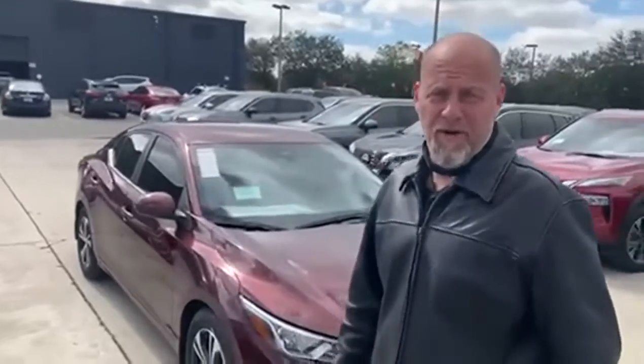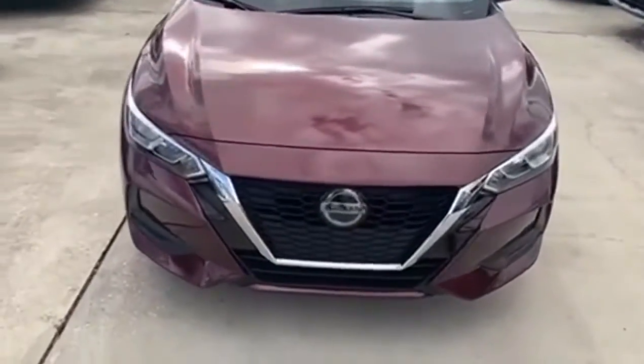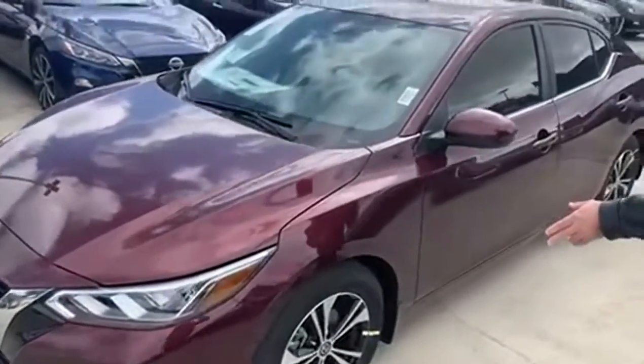I'm Ralph Mosca here at Moss Nissan in New Port Richey. I just started about a month ago. I bought this car yesterday — it's a 2021 Nissan Sentra in rosewood metallic. I love the color. The car comes with alloy wheels and more safety features than I can mention in this one-minute video.